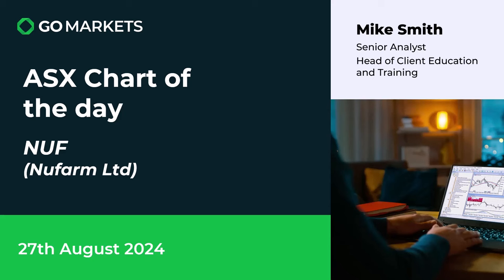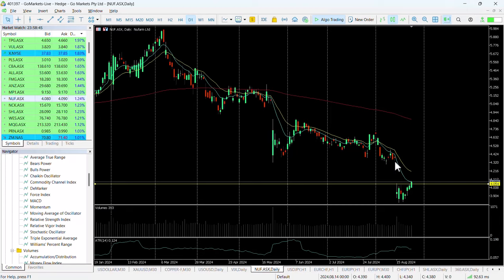This company is in the agricultural space, focused on seed and crop protection technologies, and there is some interesting price action to have a look at today. Looking at the chart right now, you can see we had this drop from around the 432 level down to around 390, subsequent to an activity report on the 15th of August.